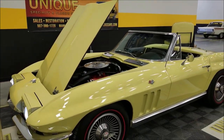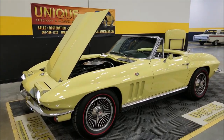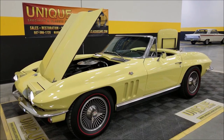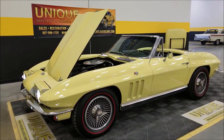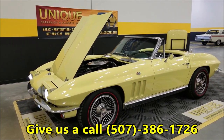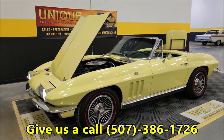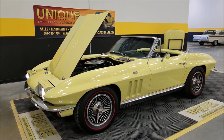We do consider trades, financing is available, and we can assist you with transportation to get this car where you're located. It may also be eligible for an extended warranty — talk to your sales associate. We can be reached at 507-386-1726 and uniqueclassiccars.com — there's a link down below this video. Click on it and it'll take you right there. We look forward to hearing from you.